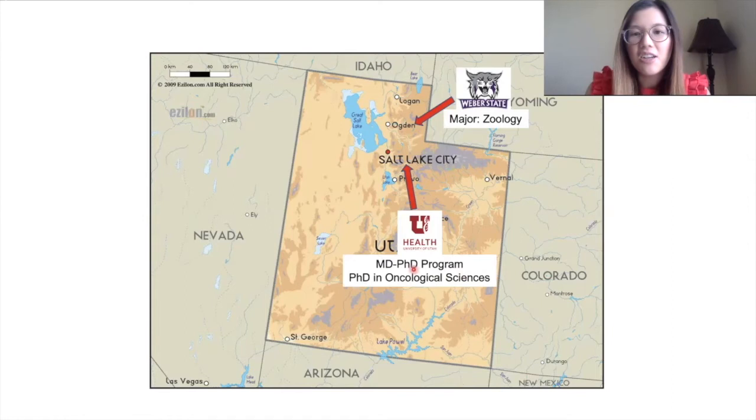My PhD is in oncological sciences, which is just a fancy way of saying that I study cancer. I have two years of medical school left before I graduate.